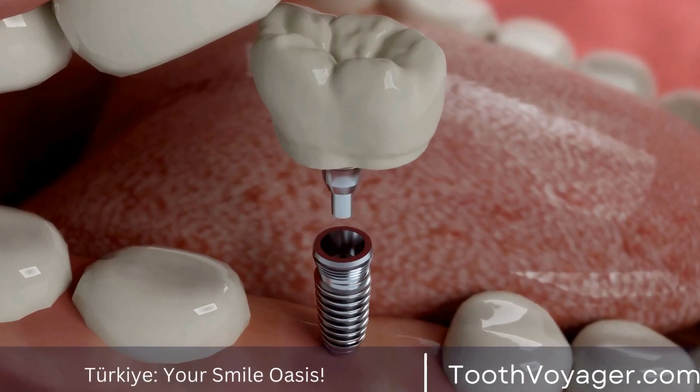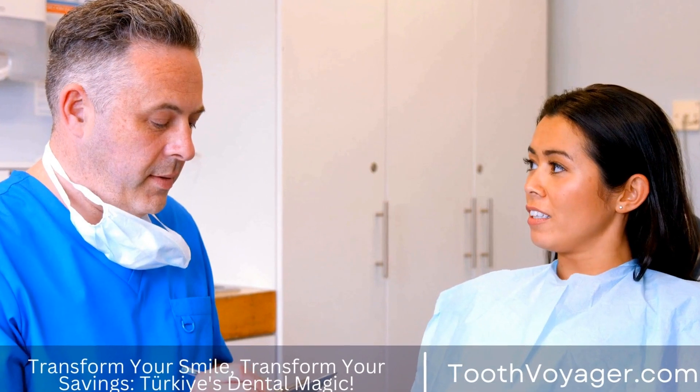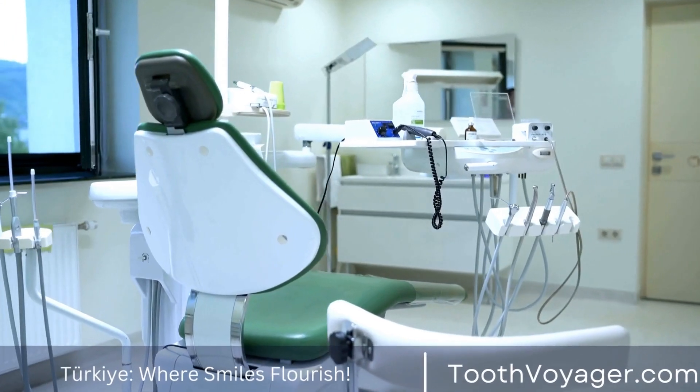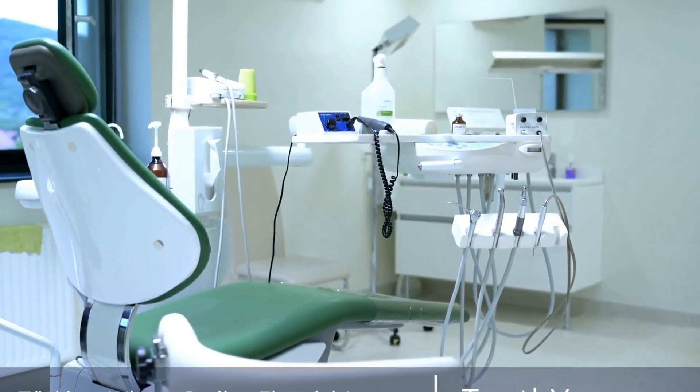Amalgam fillings can be the lowest-priced filling materials. These fillings comprise mixtures of mercury, silver, copper, and tin. They are, however, durable and long-lasting. A few patients may be worried concerning the presence of mercury in the fillings.